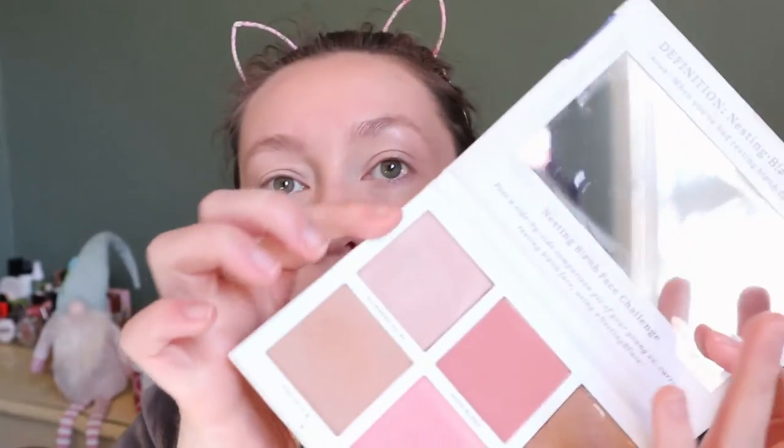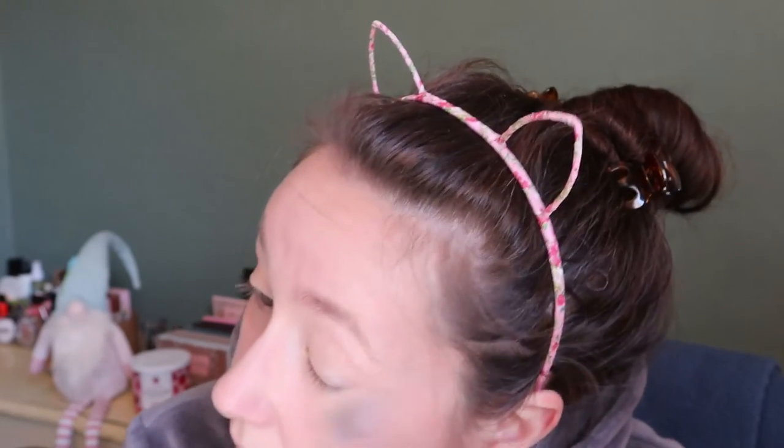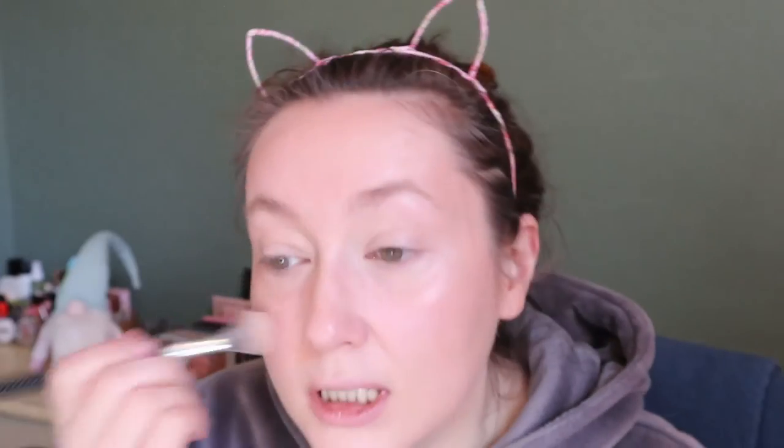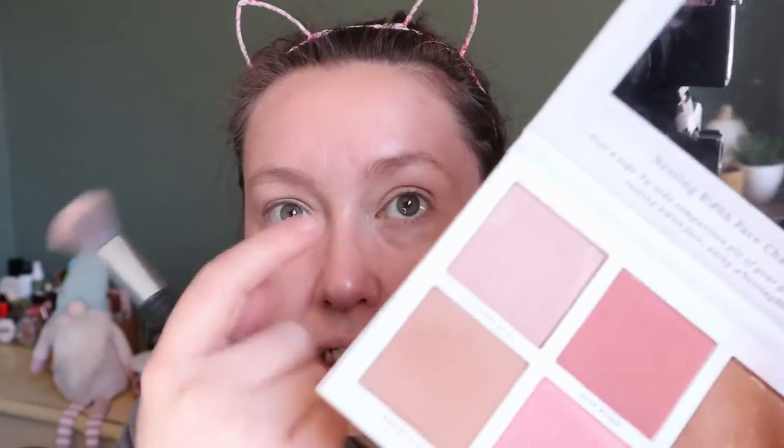I'm also going to use the highlighter in this palette — this is the Pretty Vulgar Nesting Bitch Face palette. This is a more subtle highlighter compared to my Nicole Guerrero Glow Kit, which is the other highlighter palette in my stash. That one is super intense so I don't reach for it every day, because when I'm going for a more natural look a super intense highlighter looks a bit weird. This shade is called Glimmers of BS — they actually sell it separately.